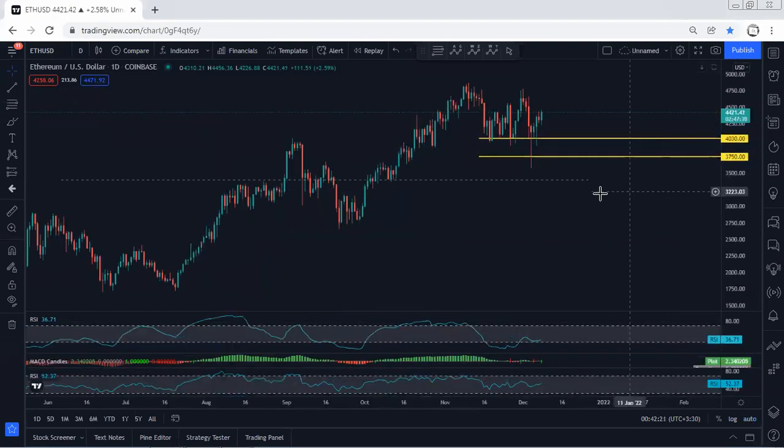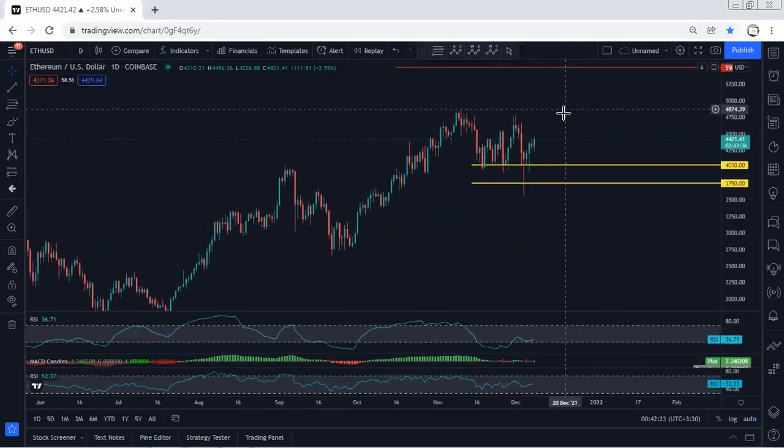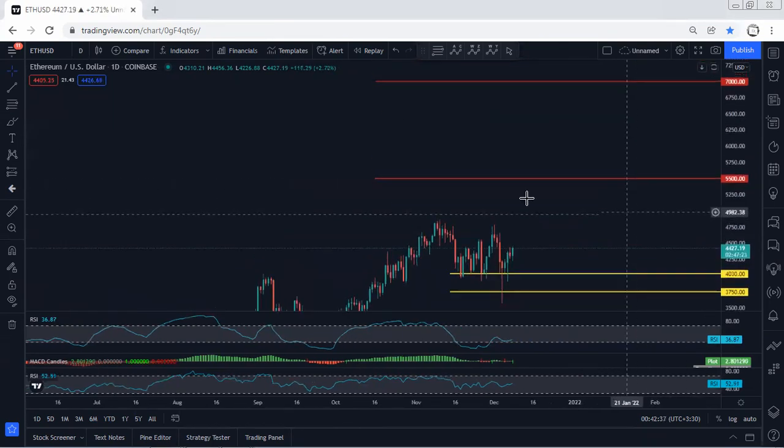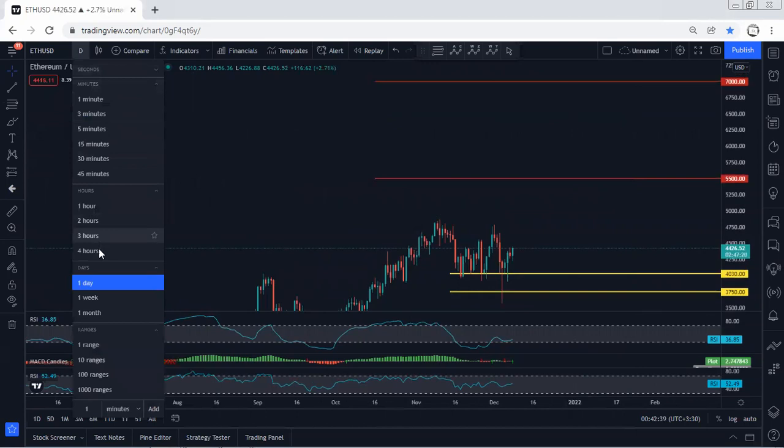Moving to the daily chart, we want to see whether the price can continue or if this turns into a correction, as explained on the one-hour chart. As a long-term outlook, we need to see the breakout of the all-time high. The targets we're looking for are 5.5k followed by 7k.